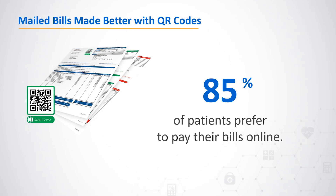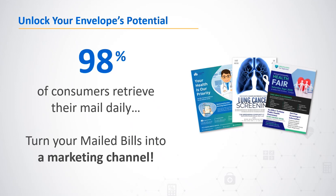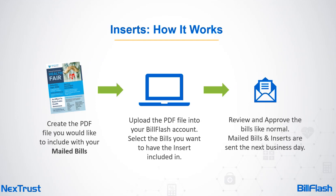The new Insert service from Bill Flash empowers you to leverage mailed statements as your most widely viewed communications. According to the USPS Mail and Digital Interaction Survey, 98 percent of consumers retrieve their mail daily and 77 percent immediately sort through it. With postage already paid, you can convert your envelope into a cost-effective communication channel by uploading pre-designed PDFs — promotional or educational inserts that will be professionally printed and mailed inside your bill.